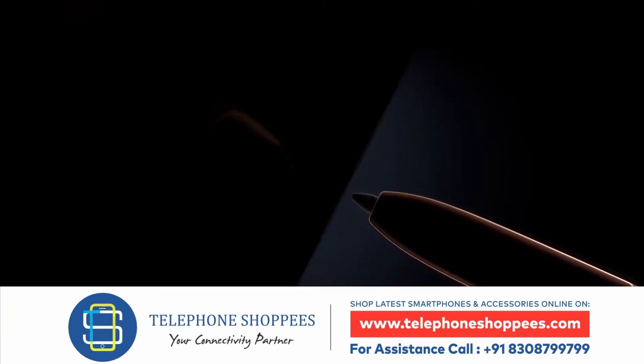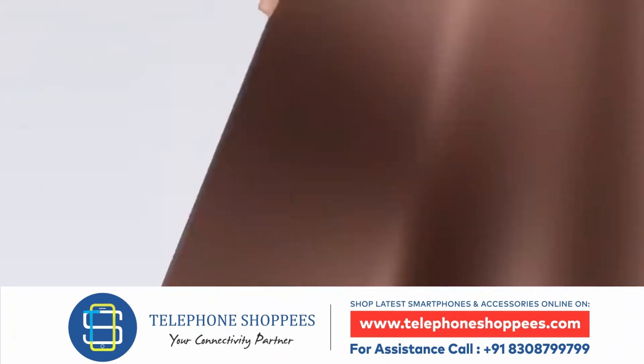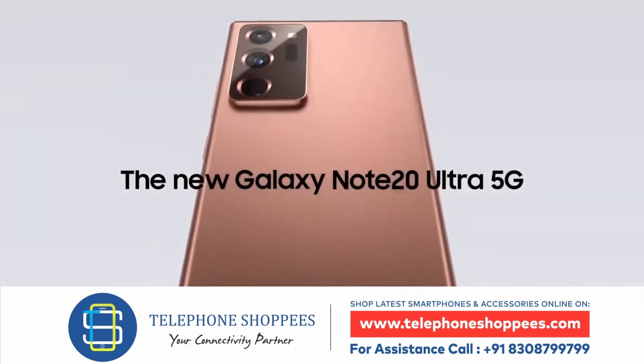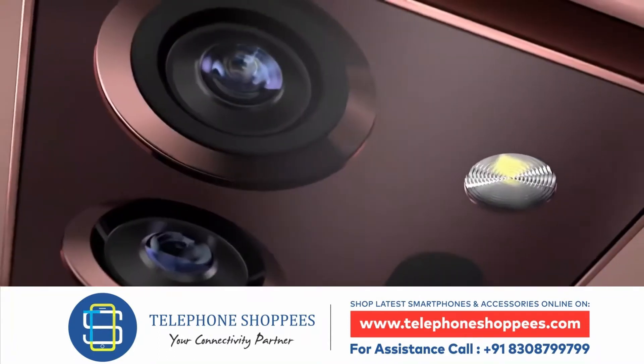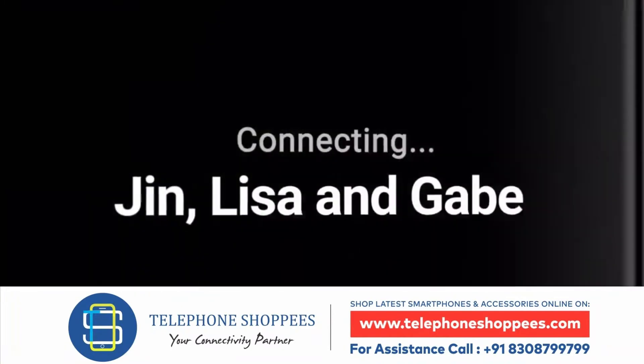This is not a smartphone as you know it. This is Galaxy Note 20 Ultra — the first to merge a pen with a phone. Galaxy Note is the power phone that forever changes how you work and play.